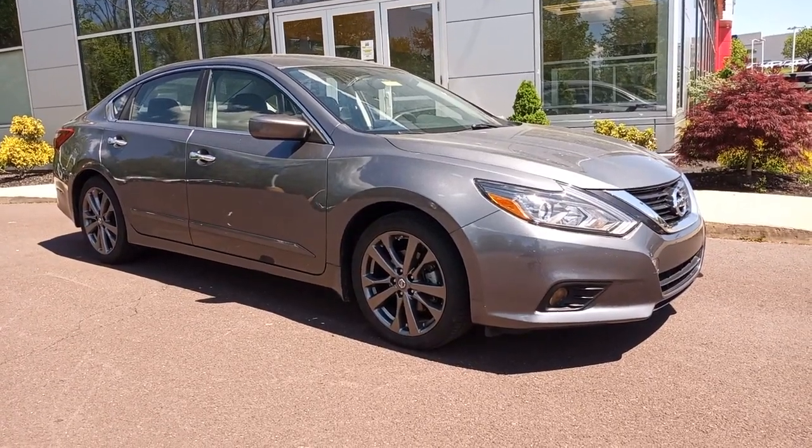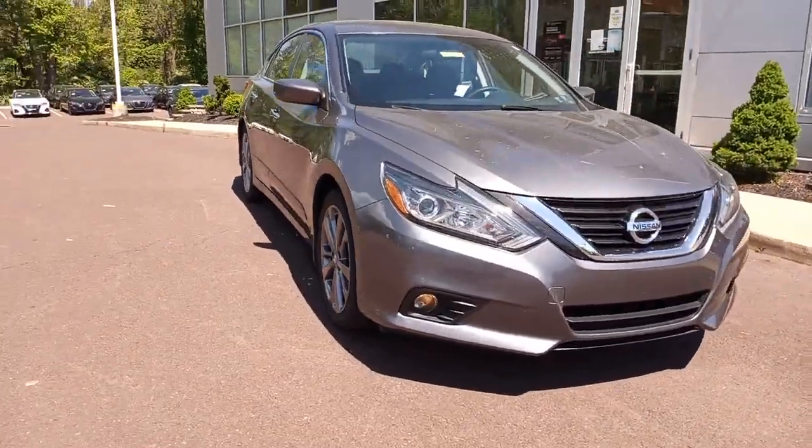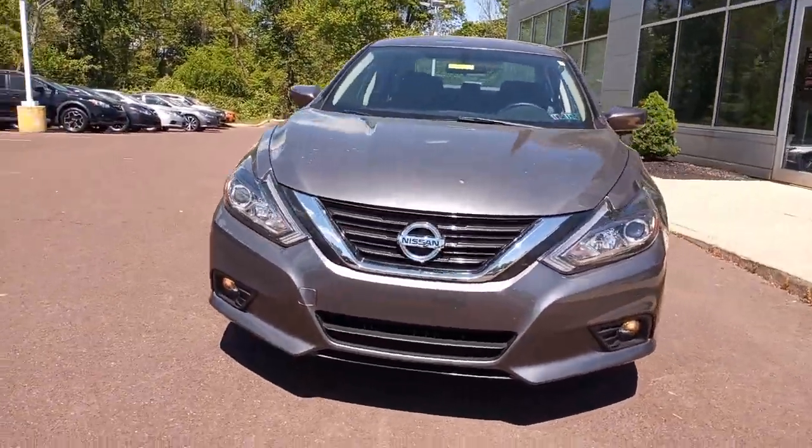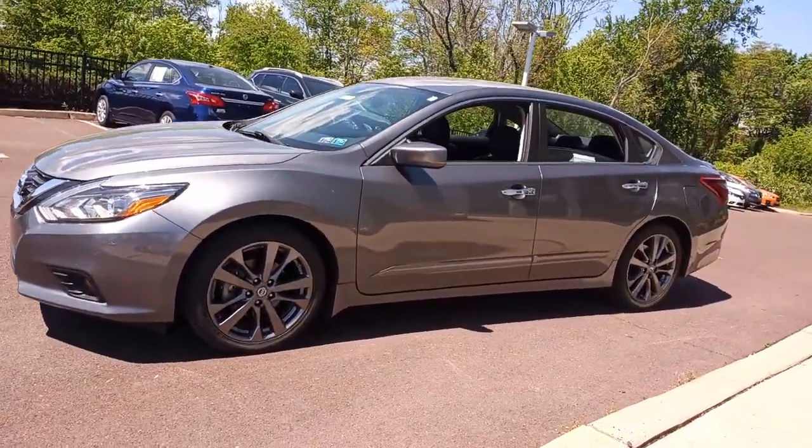You will love the features of this 2018 Nissan Altima. This vehicle still has fewer than 35,000 miles on the clock, so it won't last long. Get all the features you want and need in this multi-talented Altima.